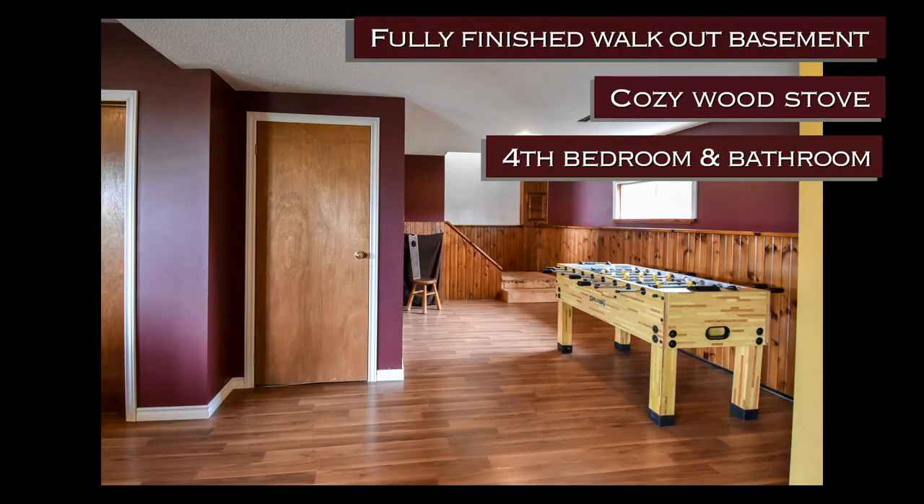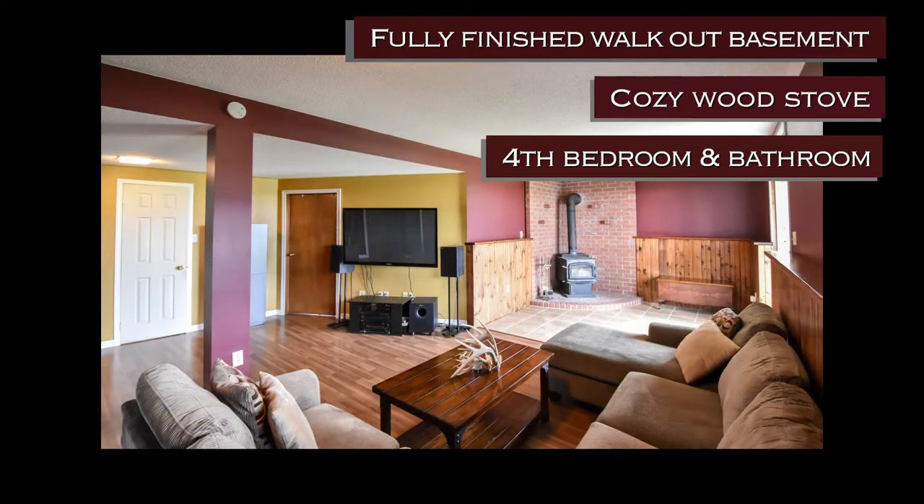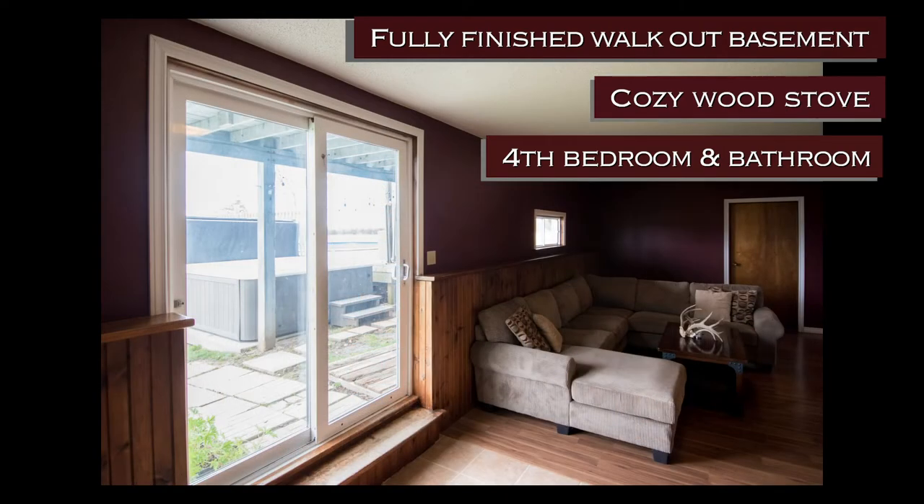On the lower level you will find the large walkout basement with high ceilings. There's a cozy wood stove down there and patio doors leading out to the warm hot tub.